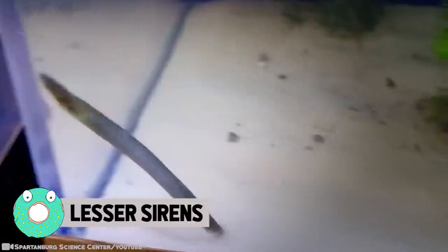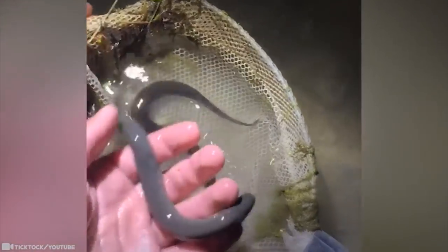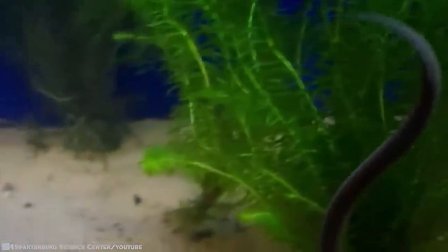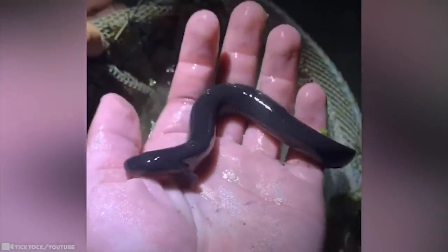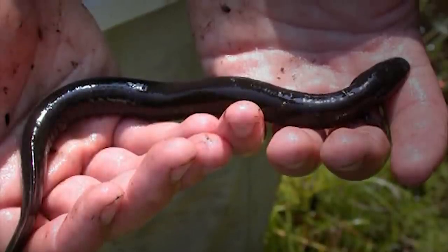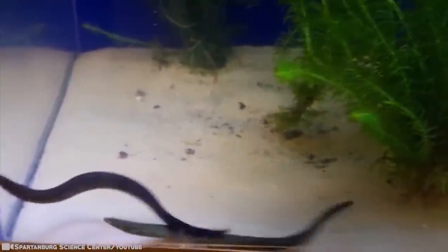Lesser Sirens. If you saw this in the water, you might think it's some sort of snake swimming towards you. But don't panic — it's an amphibian called a lesser siren. These slender beings have an elongated body ending in a tail, with only one pair of short limbs composed of four digits. Their body is made up of a slimy exoskeleton and cartilaginous endoskeleton. The lesser siren is nocturnal, meaning it prefers the nighttime to keep busy. They spend most of their day hiding at the bottom of water bodies in the mud, only coming out during nighttime to feed.